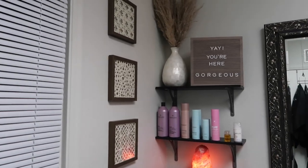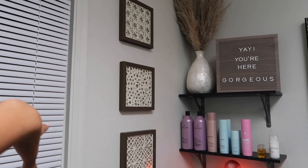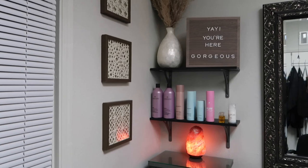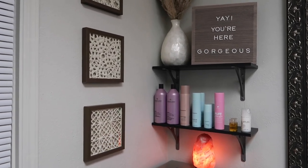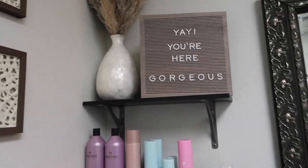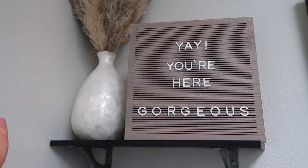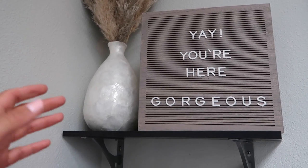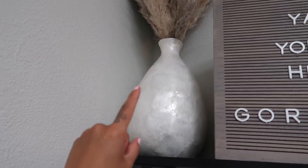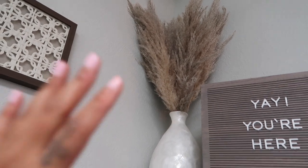Getting to this side, I actually bought these cute frames at Target. I kind of wanted to do somewhat of a boho theme in here — relaxing, so that clients come in and it's not so neutral. I love the color scheme. This I also got at Target and I just put 'Yay, you're here gorgeous' — it comes with tons of letters and numbers as well. This pretty vase I got at HomeGoods along with the pampas grass. I love the way that looks so I put that in the corner.